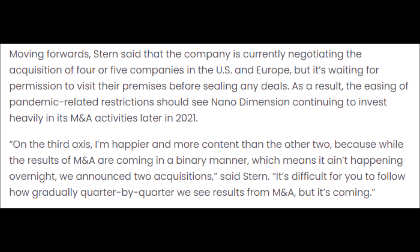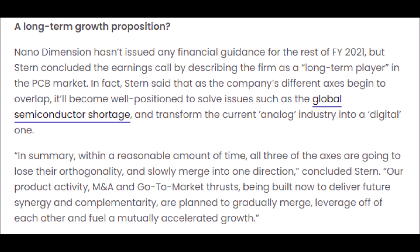We also have more acquisitions to look forward to, as NNDM is currently in negotiations with four companies across the United States and Europe. The CEO stated: 'I am happier and more content than the other two because while the results of M&A are coming in a binary manner — which means it ain't happening overnight — we announced two acquisitions. It's difficult for you to follow how gradually quarter by quarter we see results from M&A, but it's coming.' Nano Dimension is a clear long-term play because of their iron grip on the printed circuit board market, and NNDM is well positioned to solve issues like the global semiconductor shortage once their machines have fully evolved.